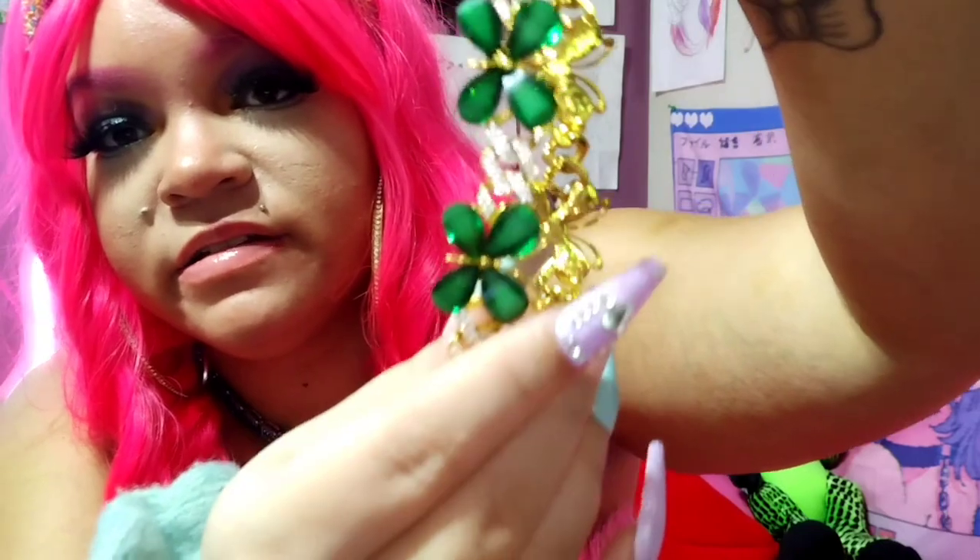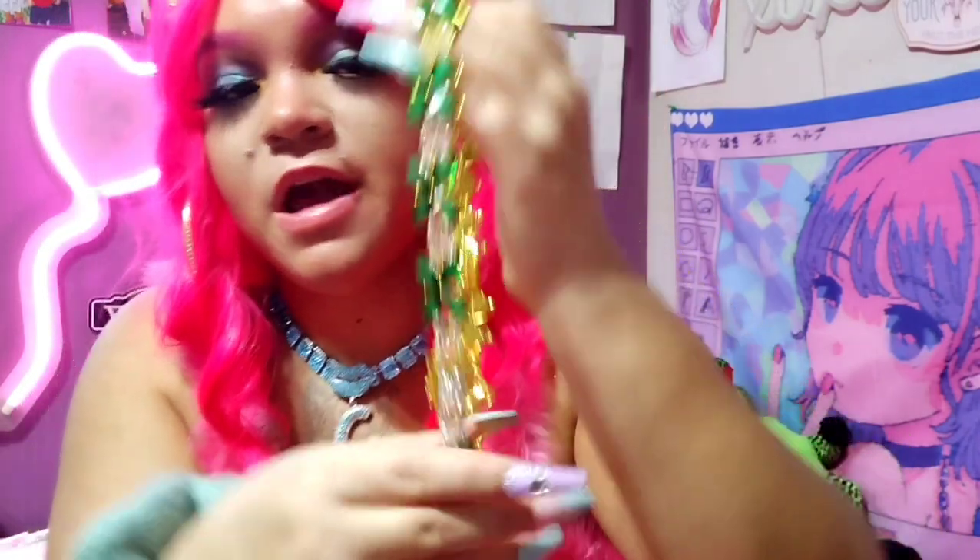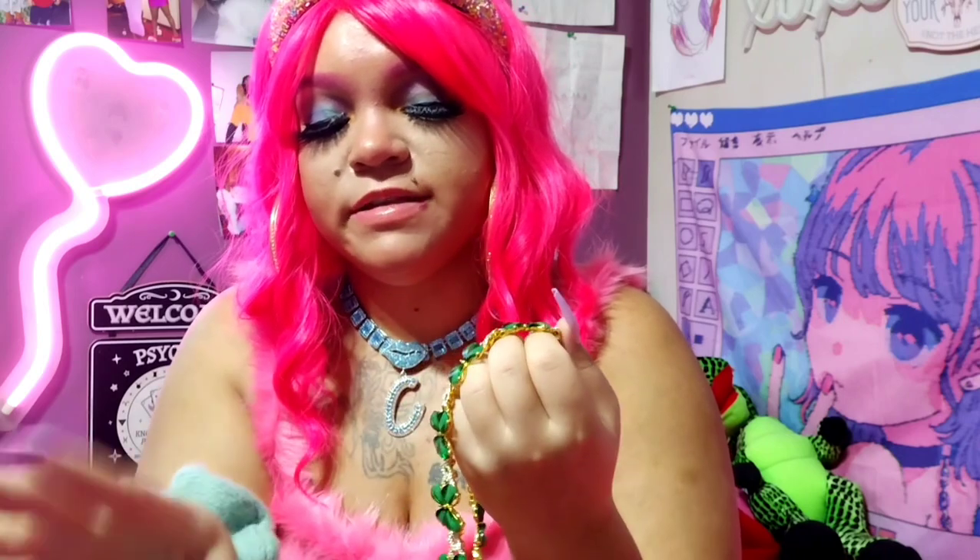This is one of my favorite necklaces I just got from SHEIN. It looks like jade and it's really pretty — the clasp is like diamonds, so it's like a Cuban chain. When I bought it there were only a few in stock. I was just on the site last night and they still had it, so if you like it you gotta hurry up and grab it — cute necklaces do not stay long on SHEIN.